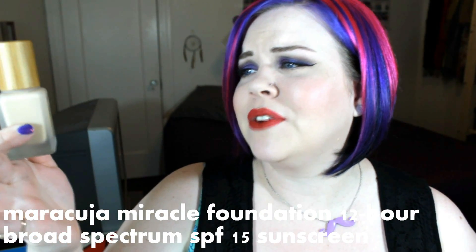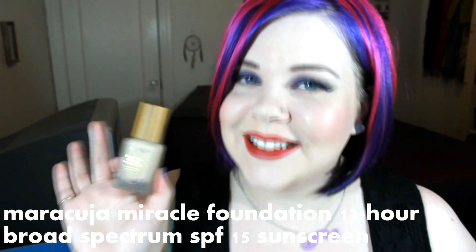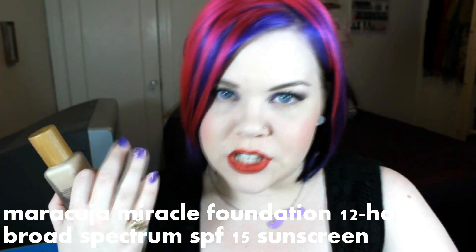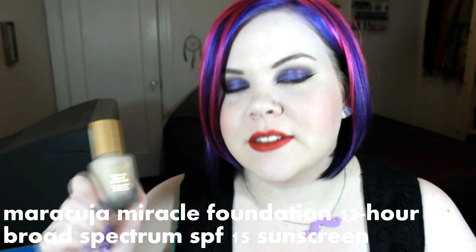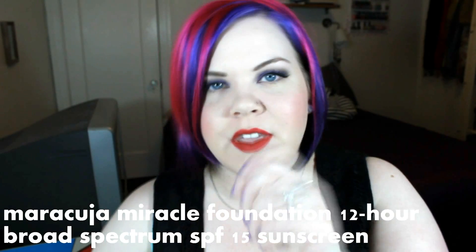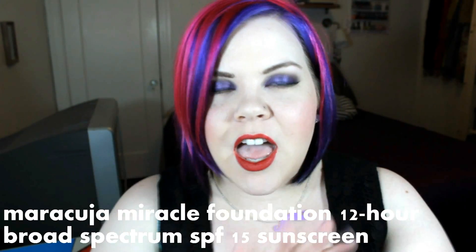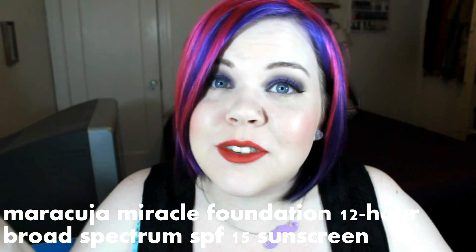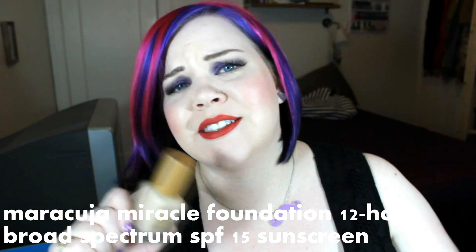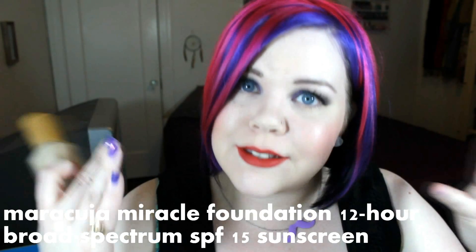While we're on Maracuja, let me talk about the Maracuja Miracle Foundation — 12-hour foundation with broad spectrum SPF 15 sunscreen. In my foundation routine video, a lot of people asked about foundations better for dry skin, and this would be fabulous. It's full coverage with a nice glowy finish, won't dry your skin out, and is actually waterproof and very long lasting. The first time I used it I pumped some on my hand and regular hand soap would not remove it — so you definitely need a good makeup remover. Dry skin girls, listen up — you need this.